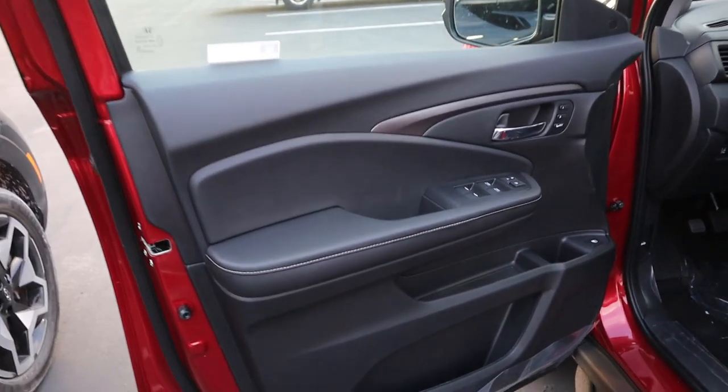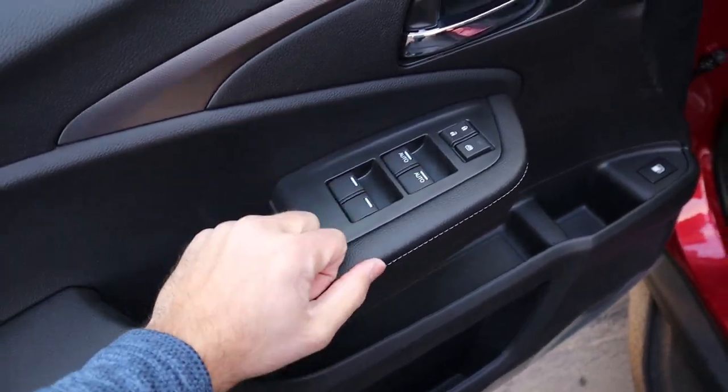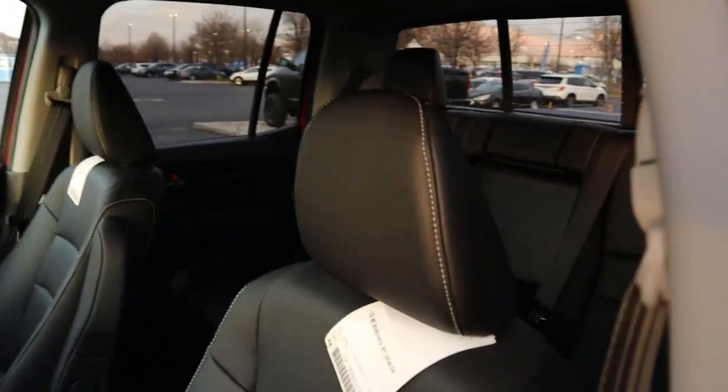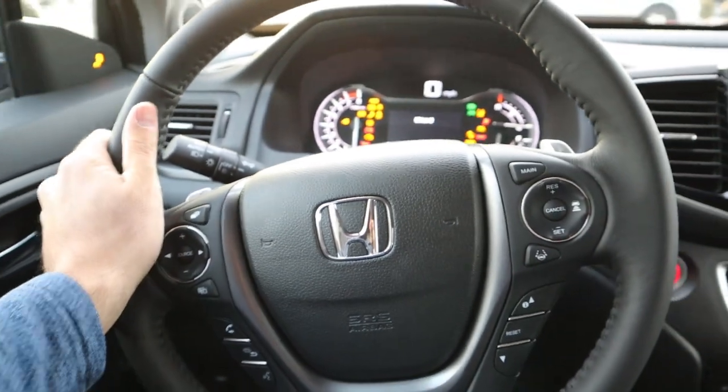Here's the front door panel of the Ridgeline. Notice the leather padding with the stitching, all the window controls, automatic windows for the front, memory seat function, gas cap release, and mirror controls. Here's the front seat — full perforated leather all the way down the center. Let's hop in. Hello, Ridgeline.